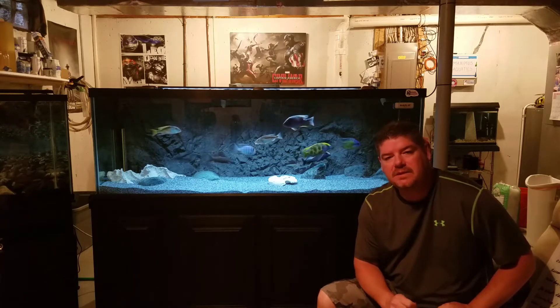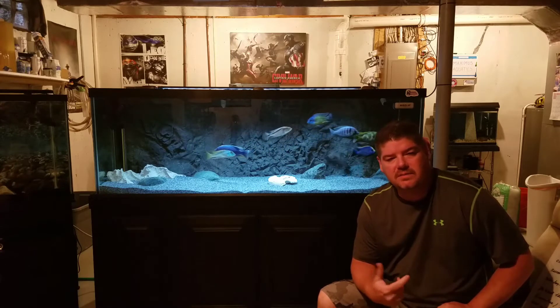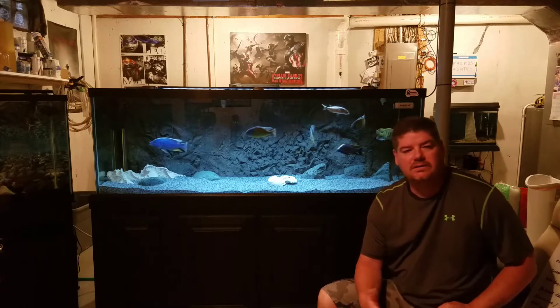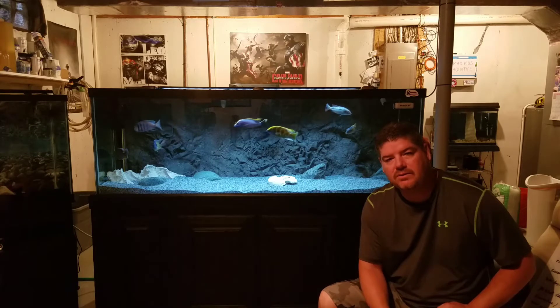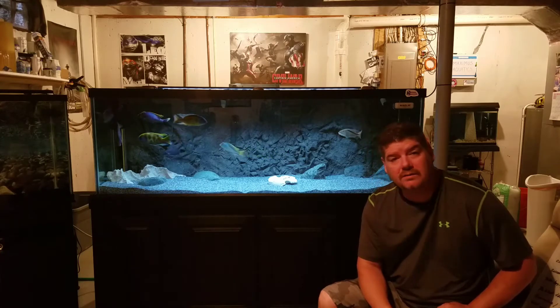What's going on YouTube? Maximus Aquatics here. Today I want to talk a little bit about tips on buying African cichlids. If you're new to the hobby, just starting out, I want to offer a little bit of advice on choosing retailers and choosing reputable sellers to help you get your tank where you want it.